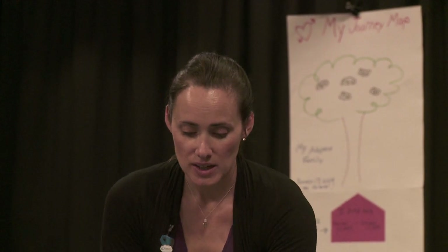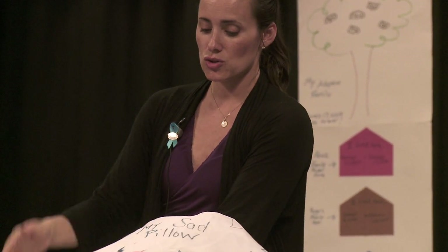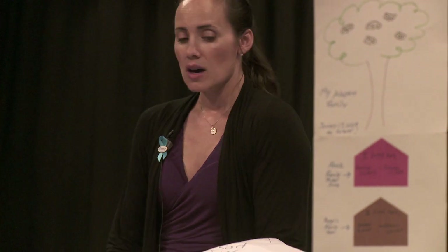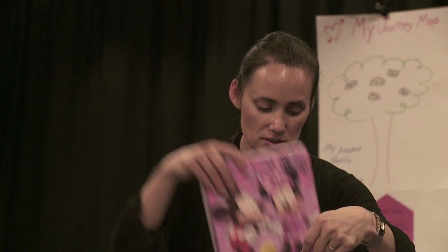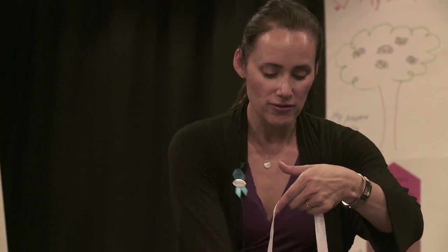A tear pillow — just a pillowcase that the child is going to draw on, which will be their sad pillow. Paper to draw with crayons. What I've incorporated here is a small photo album. We'll go through all of these.